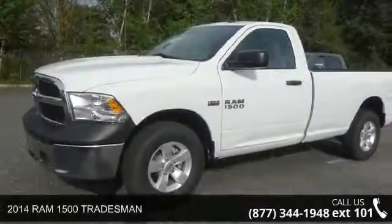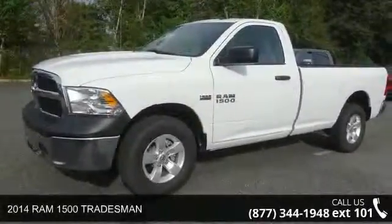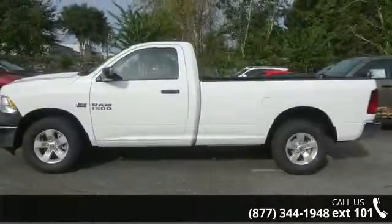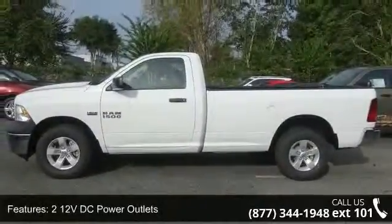Check out this 2014 RAM 1500 Tradesman! This may be the set of wheels you've been looking for. Enjoy these notable features: two 12-volt DC power outlets,